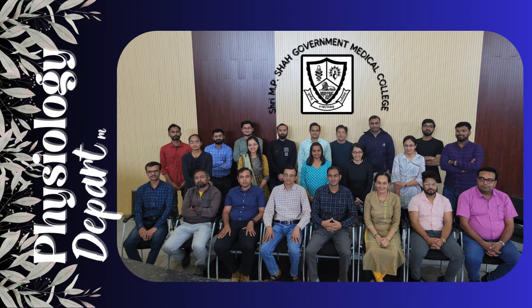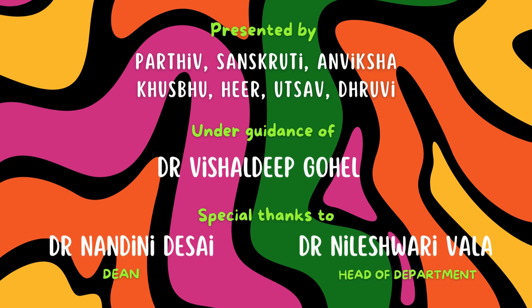Hello everyone. We got the opportunity to present under the guidance of Assistant Professor Dr. Vishaldip Gohil. We are specially thankful to our respected Dean Dr. Nandini Desai ma'am and our Head of Department Dr. Nileshwarivala ma'am.